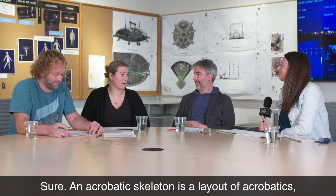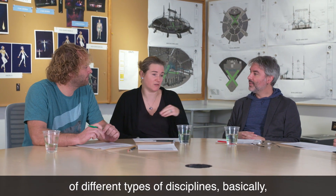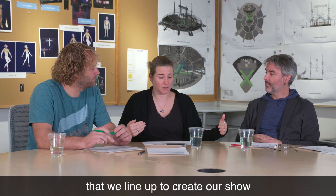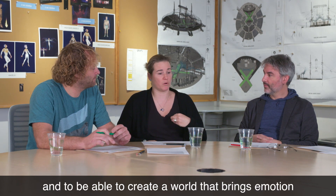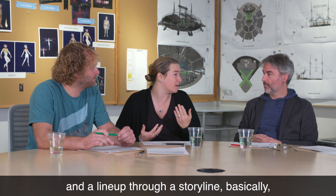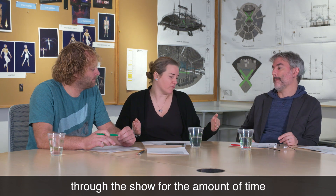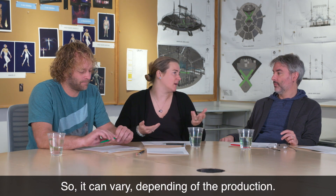An acrobatic skeleton is a layout of acrobatics of different types of disciplines, basically, that we line up to create our show, to be able to build a pacing, to be able to create a world that brings emotion and a line up through the storyline through the show for the amount of time that we need to build it. It can depend on the production.